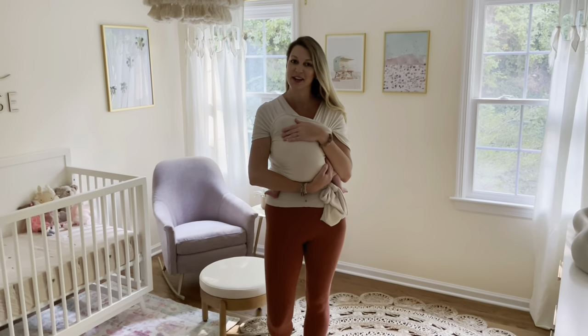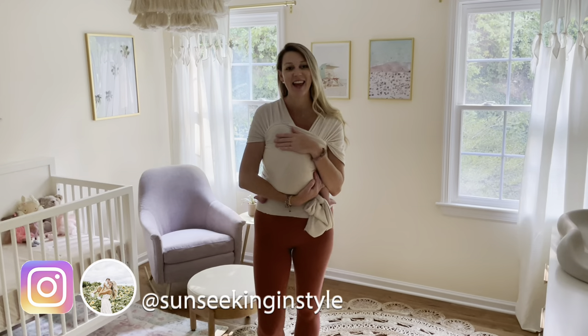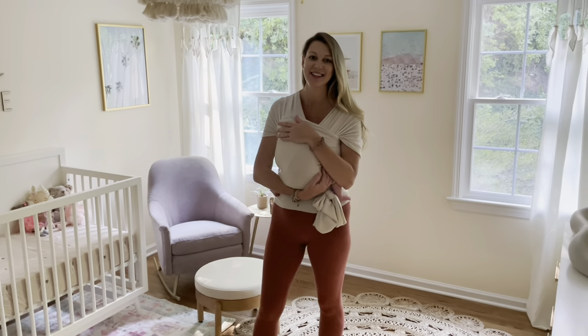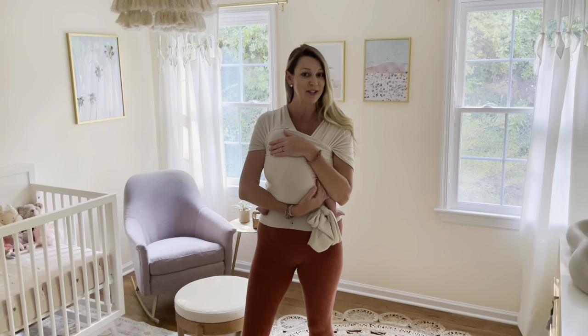Hi guys, welcome back to my channel, and welcome if it's your first time visiting. Today I'm doing an unveil of my daughter Sienna Annalise and her South Beach Miami themed nursery.